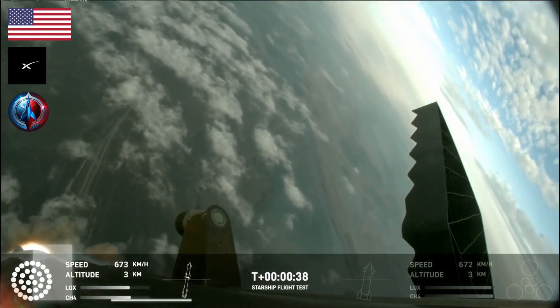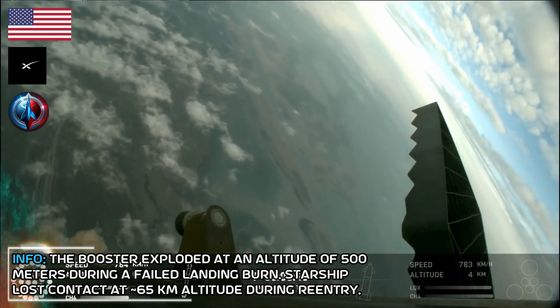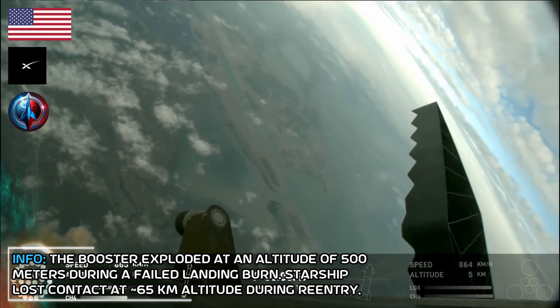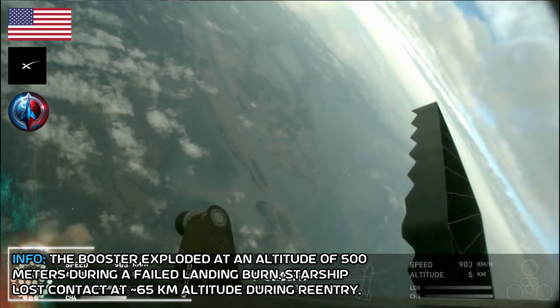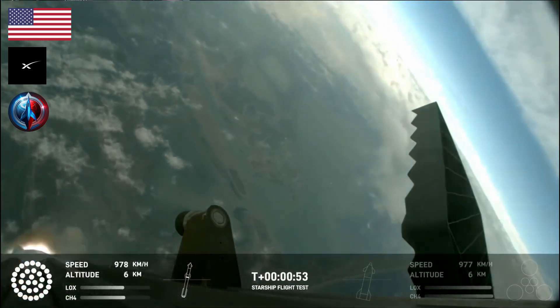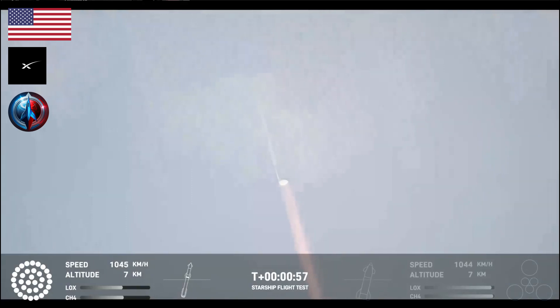30 seconds into flight. We are feeling the rumble. We are seeing 33 out of 33 Raptor engines ignited on the Super Heavy booster. Booster and ship avionics power and telemetry nominal. Acquisition of signal Corpus Christi. Continuing to get good call outs, our trajectory looking nominal, systems looking nominal. Just amazing to see all 33 lit up once again.